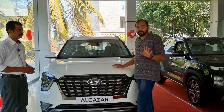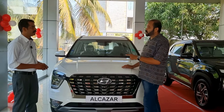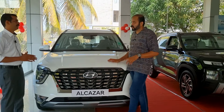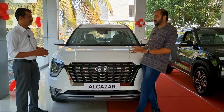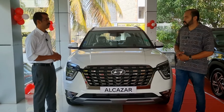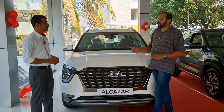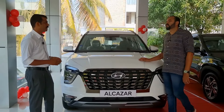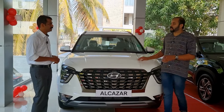There is 100% on-road funding available. How many EMI options are available for 100% on-road funding? It is available based on the customer's profile. So in this case, 100% on-road funding is available. Is the display model also available?